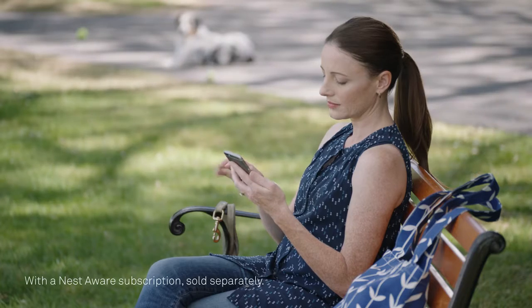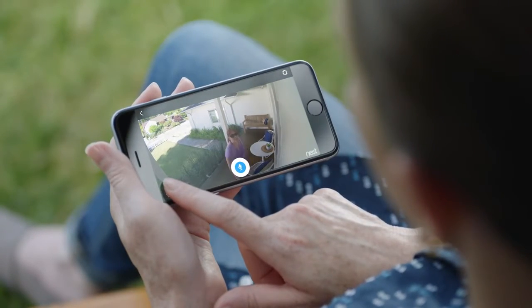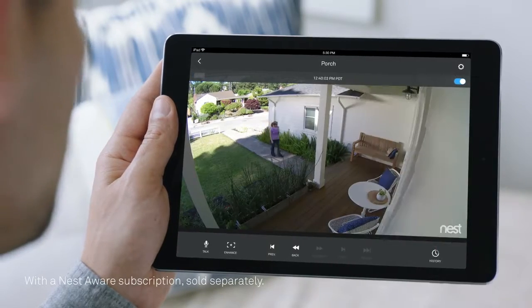It can even tell a person from a thing. And it lets you talk back. "Can I help you?" With the Nest app, you can go back and see exactly what happened.